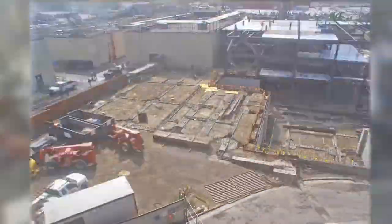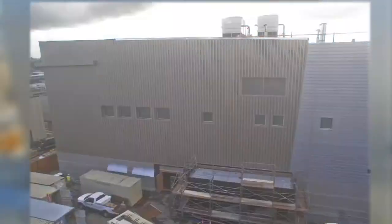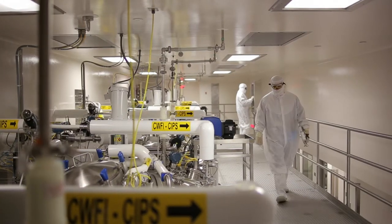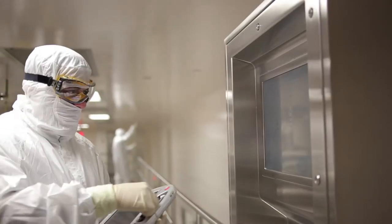One of the biggest challenges we had was to construct this building within six inches of an adjacent building. We were able to avoid any interruption to ongoing operations by timing our electrical and utility tie-ins to ensure that we're able to continuously manufacture in the other buildings.